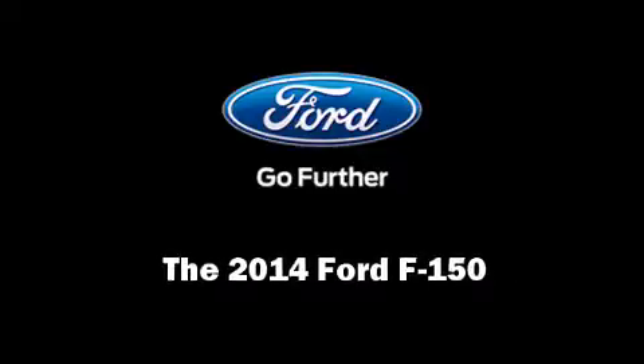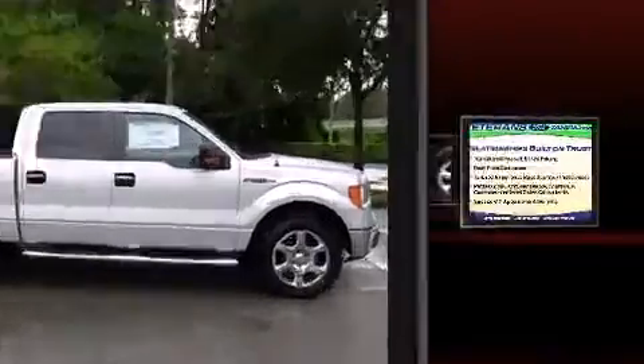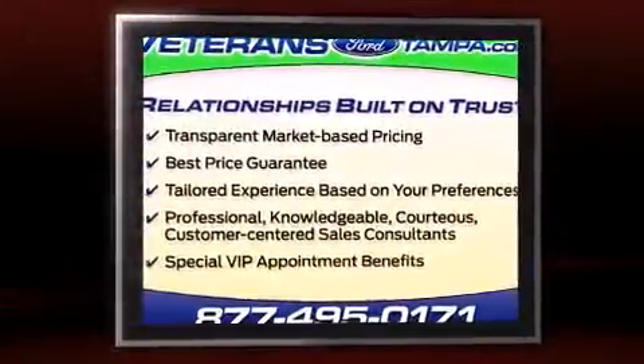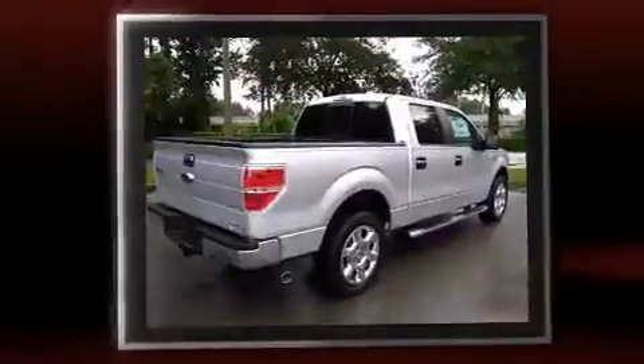Discerning drivers will appreciate the 2014 Ford F-150. Smooth gear shifts are achieved thanks to the 5-liter 8-cylinder engine, and for added security, Dynamic Stability Control supplements the drivetrain.